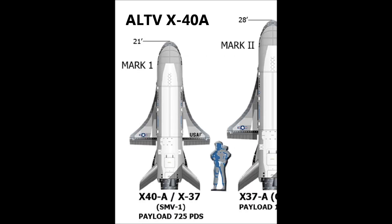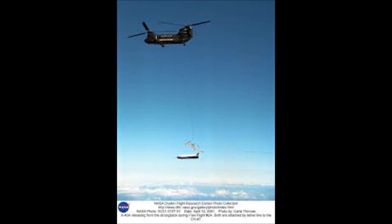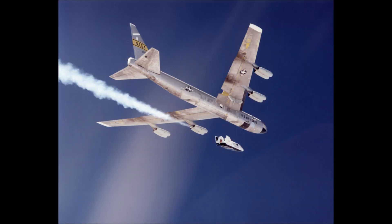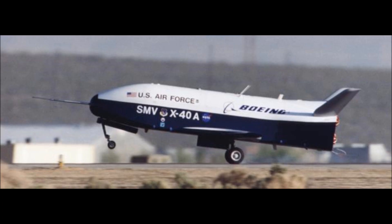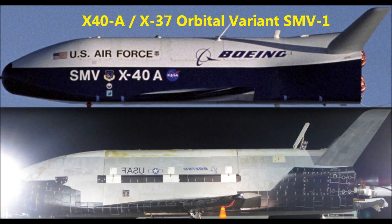The X-40A Mark I, which was labeled ALTV — Approach Landing Test Vehicle — made seven atmospheric test flights from 1996 to 2000, starting with a CH-40 drop all the way up to a high-altitude 747 drop from the stratosphere, as seen in this image. With X-40 modification enhancements for each test flight, four atmospheric re-entry heat tiles were added, as seen here, for the final test.